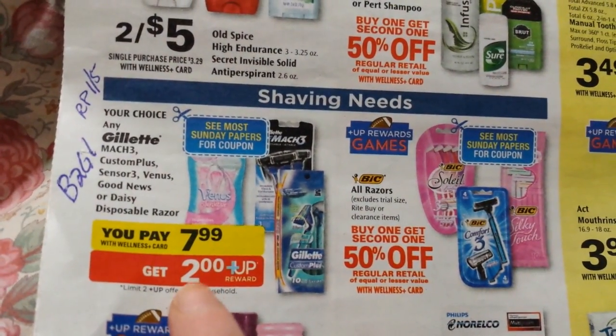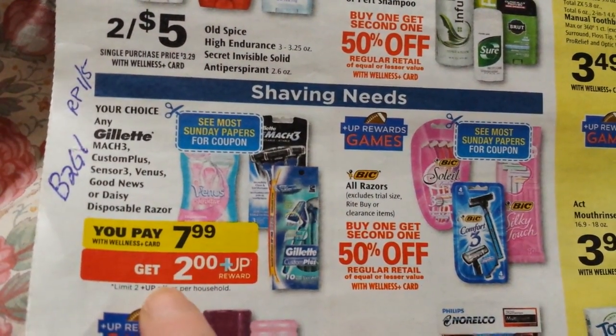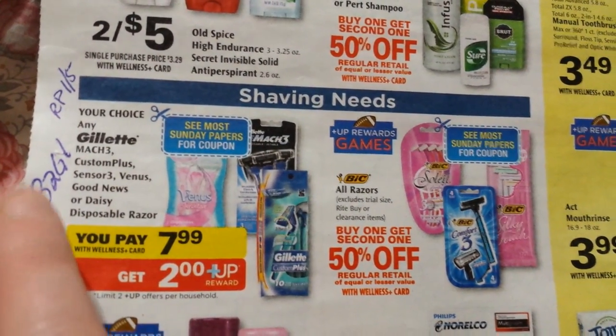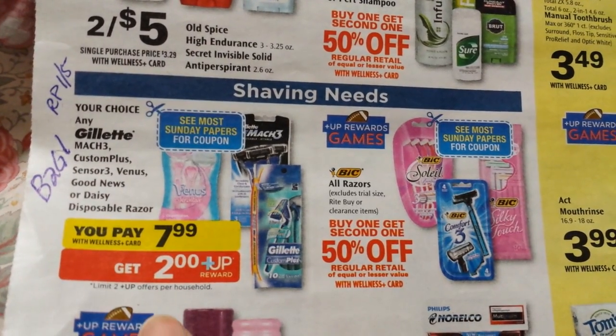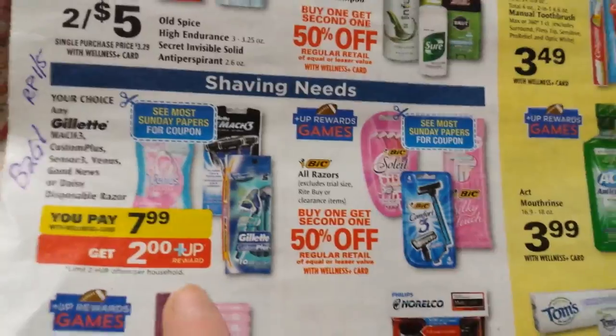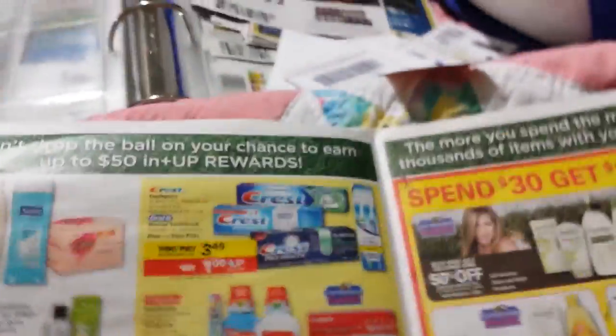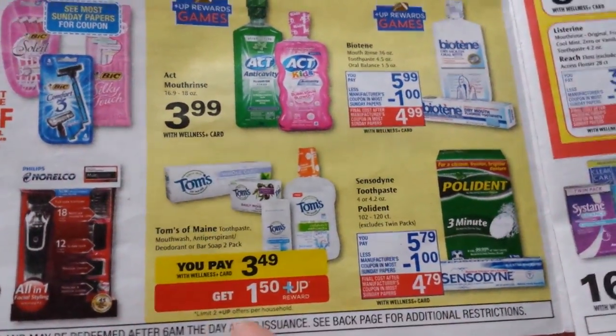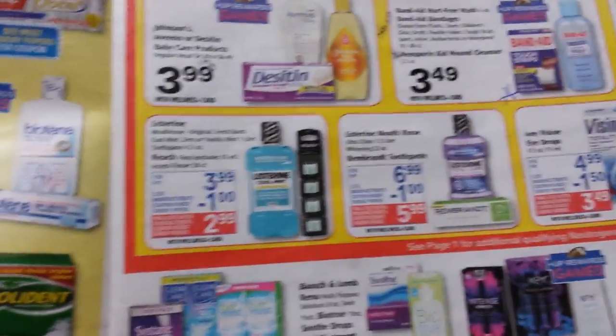The Gillette razors right here — it says see the Sunday paper for coupon. I was reading on Southern Savers it's going to be a buy two get one free in the Red Plum, and it's a deal limit two, so I don't know that that would make it a very good deal. And Tom's of Maine is an Upward Rewards deal — if that's something you really like, it might be a good time to buy.